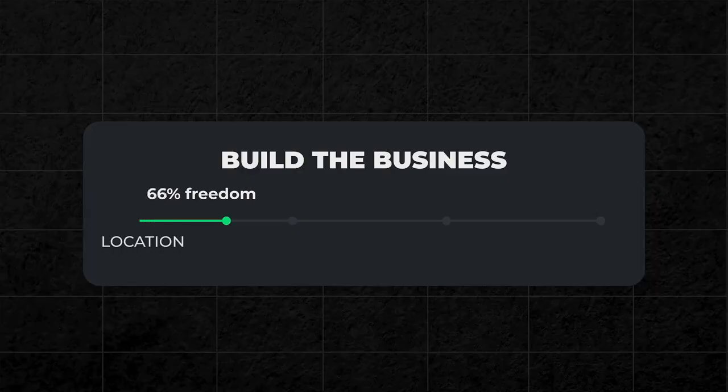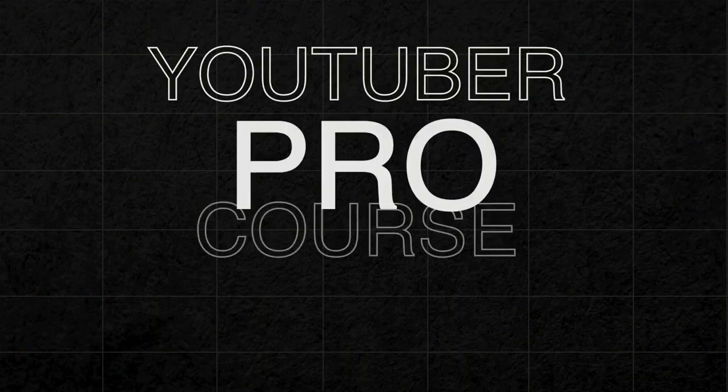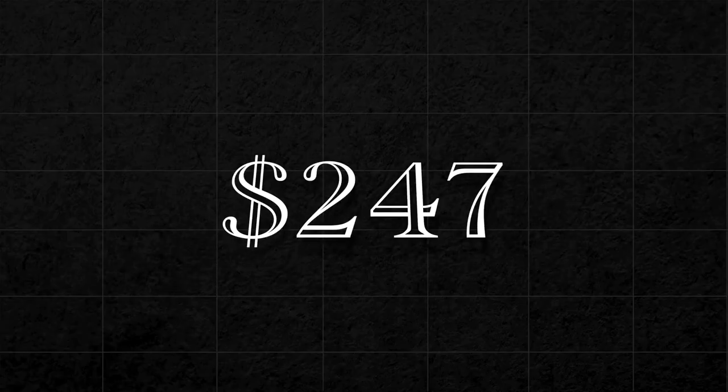Speaking about businesses, if you want to build a business that gives you the three types of freedom — especially going into this recession — you can check out YouTuber Pro in the description. That's my learning program where I teach you how I grew my channel from zero to 250,000 subscribers in six months. If you want to learn directly from me how to do the same on your YouTube channel, check out YouTuber Pro — $247, one-time fee, lifetime access.